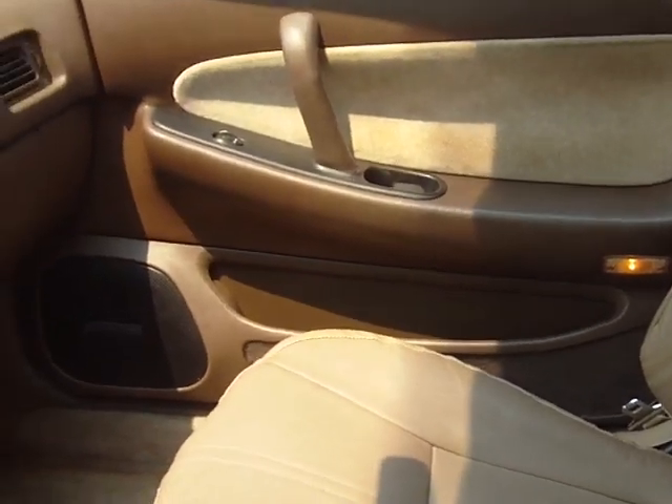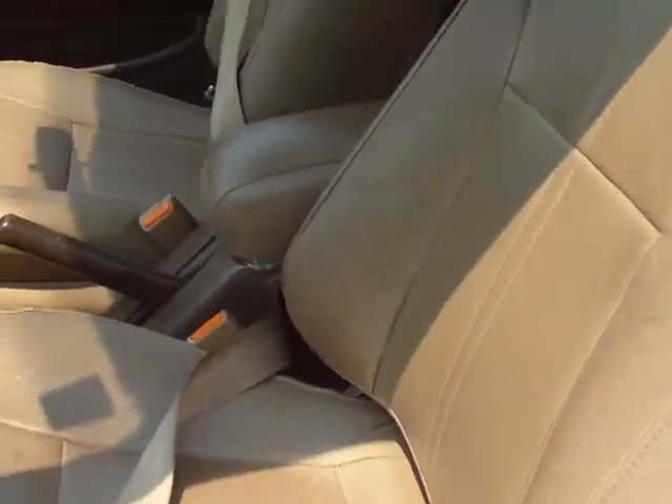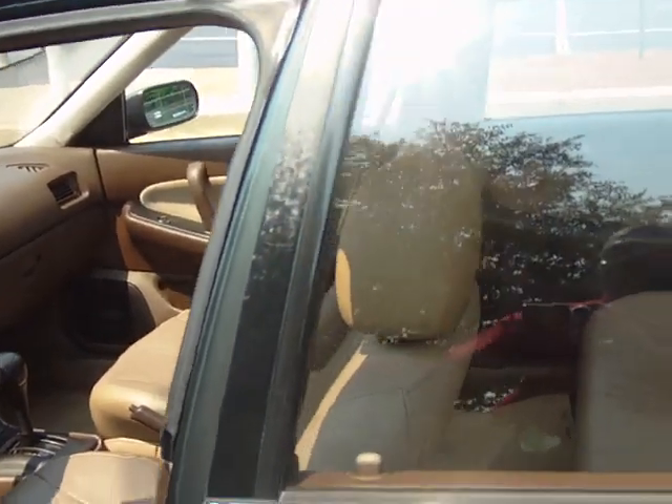Look at those seats, folks! Automatic seatbelts — worry about your kid not putting a seatbelt on? They really don't have a choice, folks.